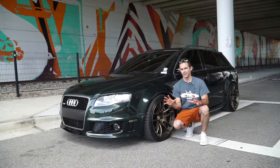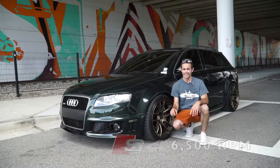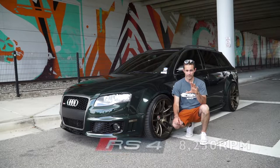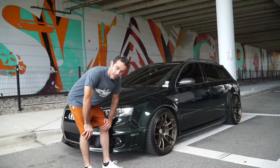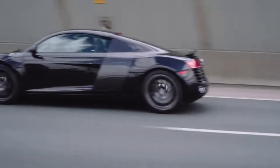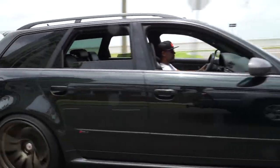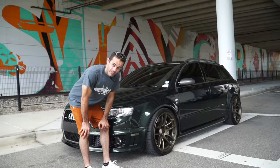So why would somebody want to change an S4 over to an RS4? Here's a good reason: the S4 red lines at 6,500 RPMs, while the RS4 red lines at 8,250. Another reason you might want to switch over to the RS4 is because the internals on this engine are the same as the Audi R8. And the number one reason somebody would want to switch is the wide body.